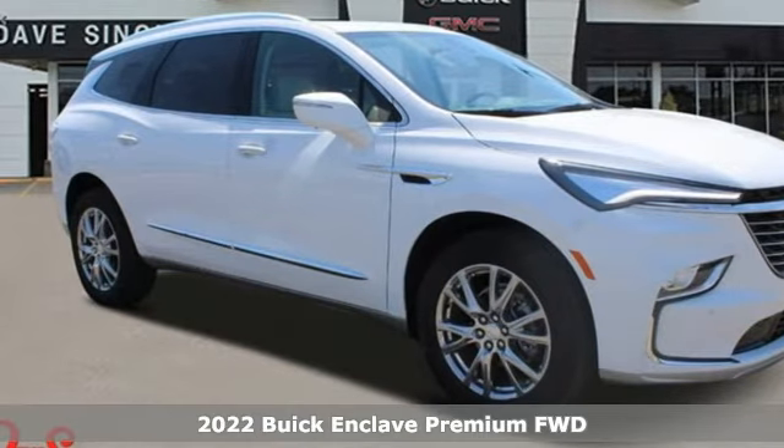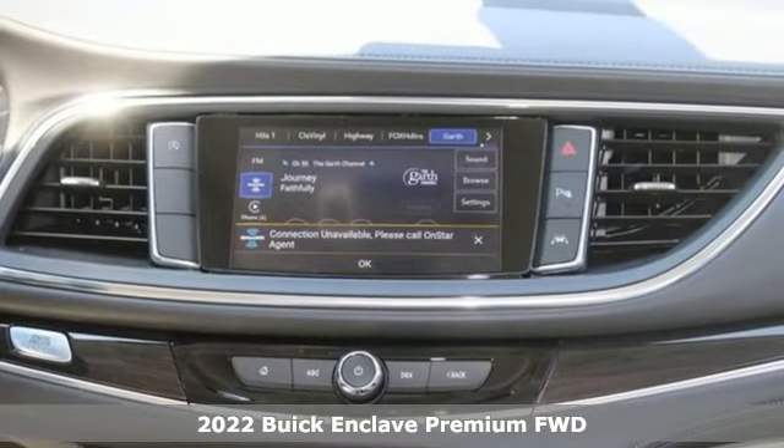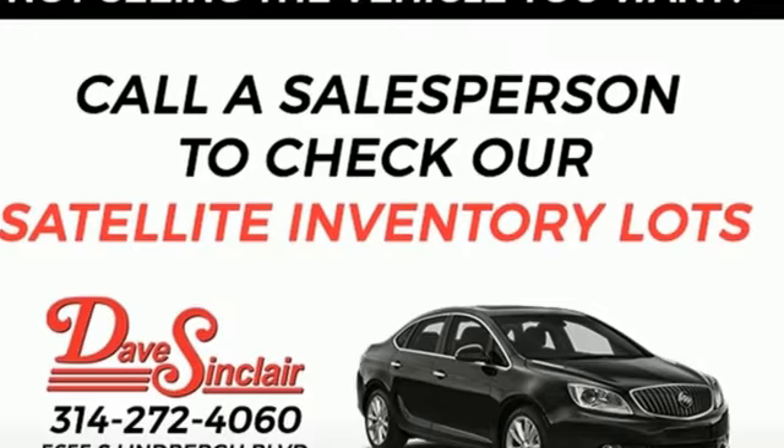It's a new 2022 Buick Enclave. Ample seating and storage, inviting interior space, and thoughtful technologies make this Enclave the inevitable choice for an SUV.